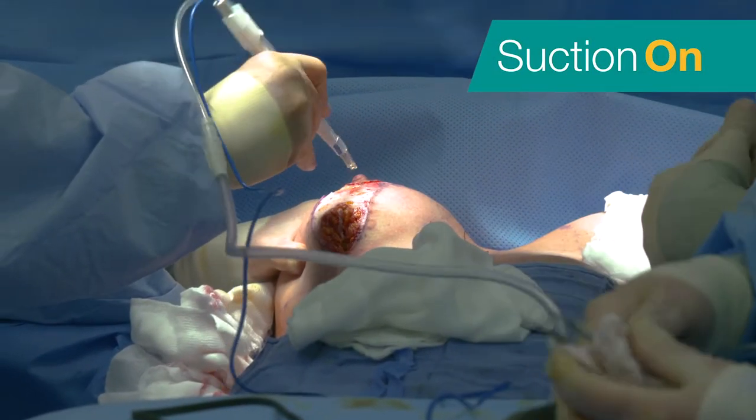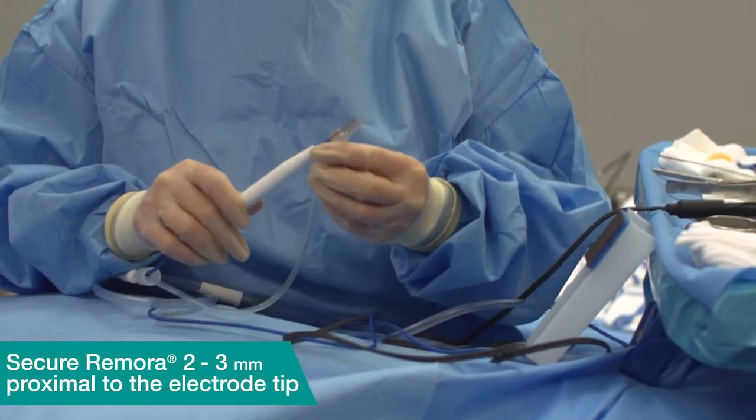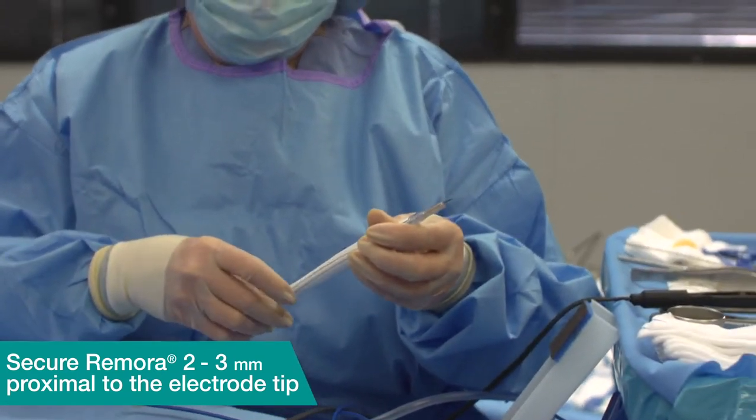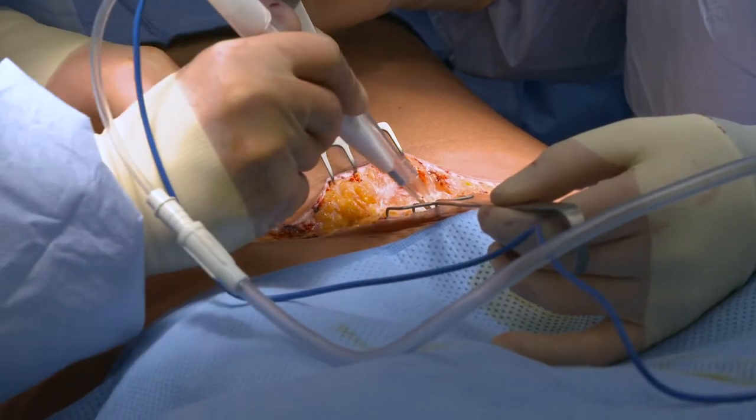The surgical team liked the Remora from the very first use. They found it easy to apply to the cautery pen, and none of us smelled any smoke, and they were sold. One of the nice things about adopting the Remora was that we did not have a large upfront expense. There was no capital equipment purchase. We used all of our existing cautery tips.